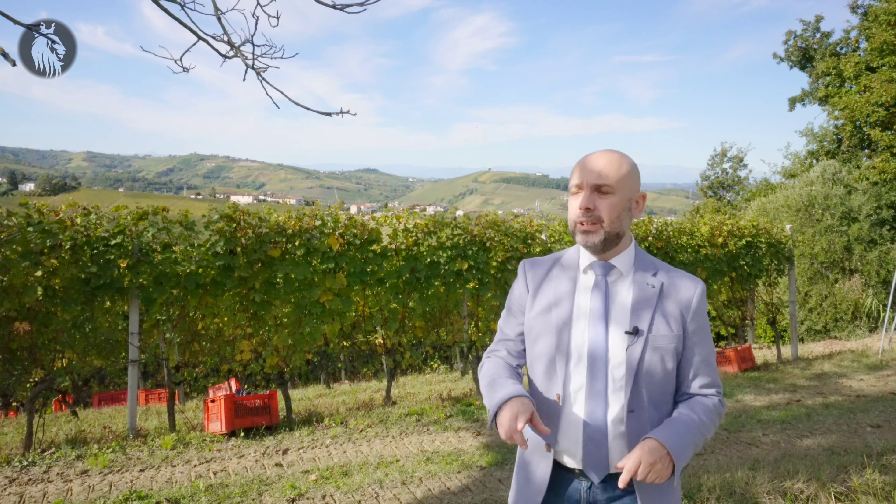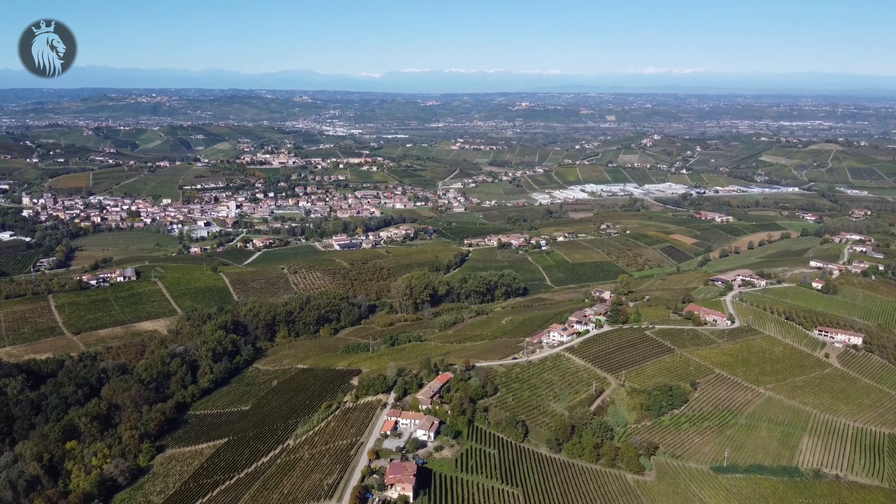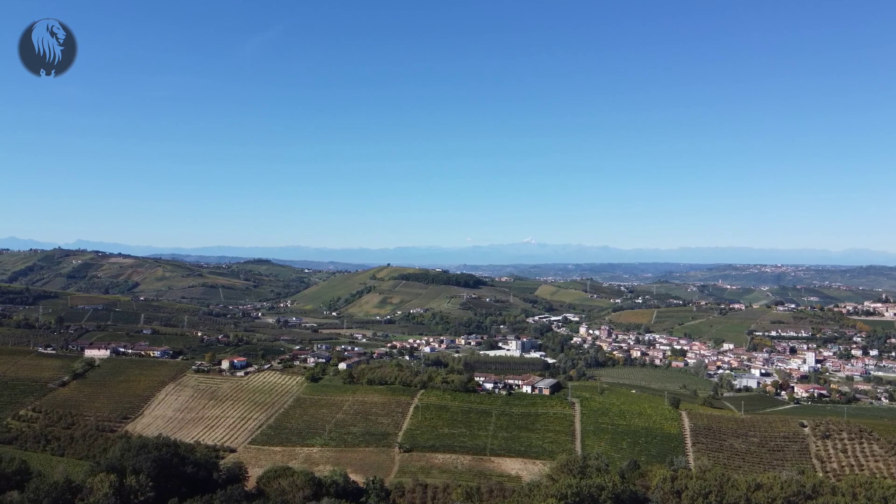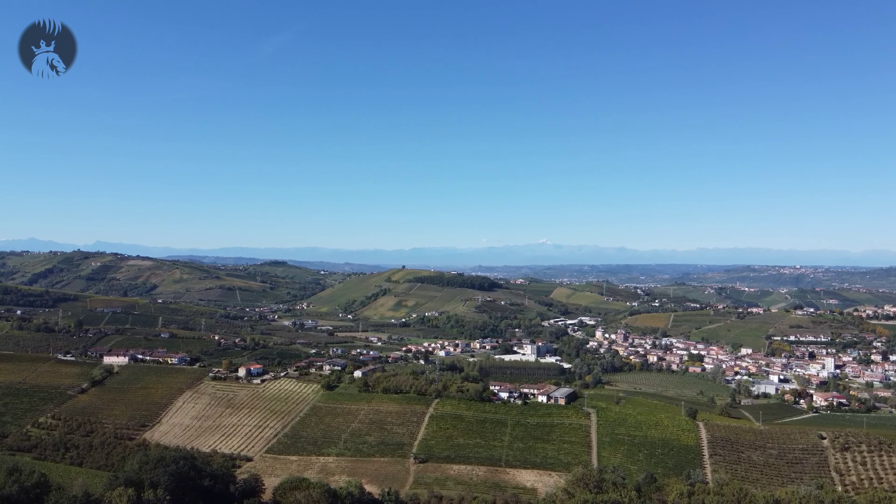Siamo dalla Borgata, dove c'è la casa che tra pochi minuti vi farò vedere. Siamo a due minuti dal centro del paese, in posizione dominante, collinare, siamo in mezzo ai vigneti.